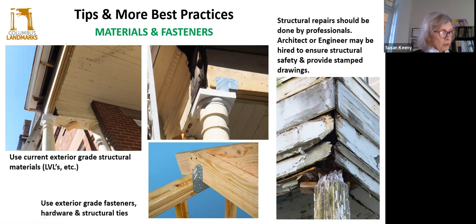Things like major structural repairs really require professional attention — you should contact an engineer or an architect. You may be required to submit drawings to the city for permitting, but this is going to ensure your safety and structural stability of your porch. This is probably not a DIY project.